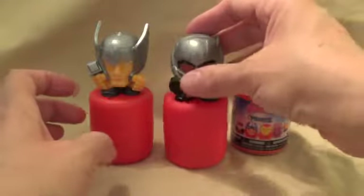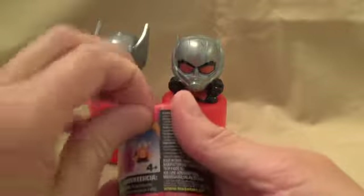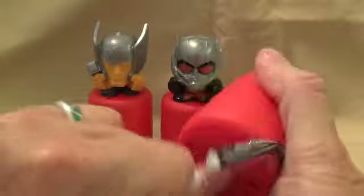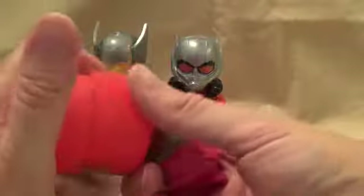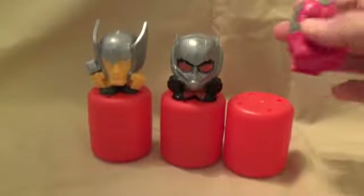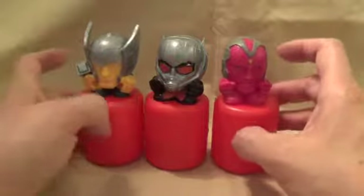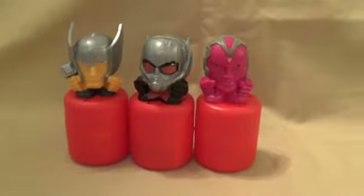I've gotten Vision a couple of times too. Let's see what this one is — there he is! All right, so what do we got? We got Vision, we got Ant-Man, and we have Thor.